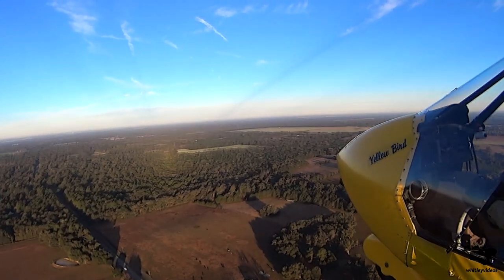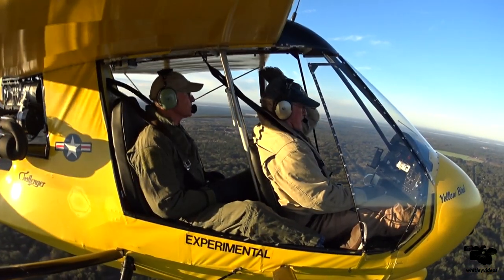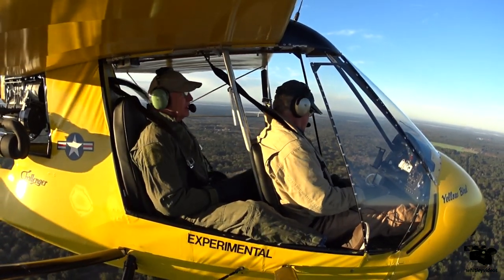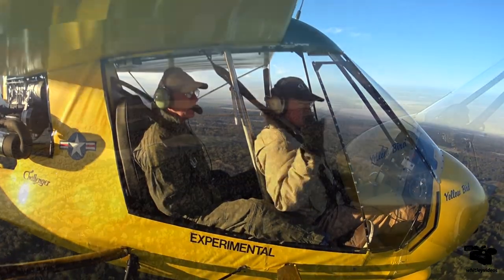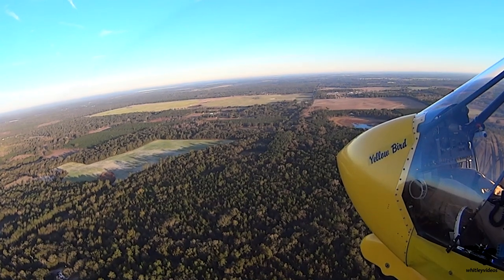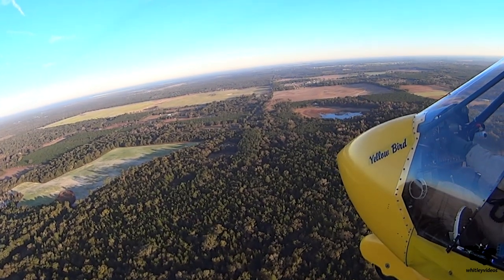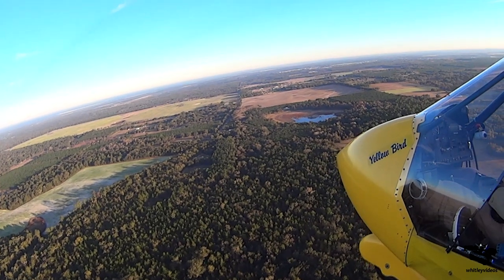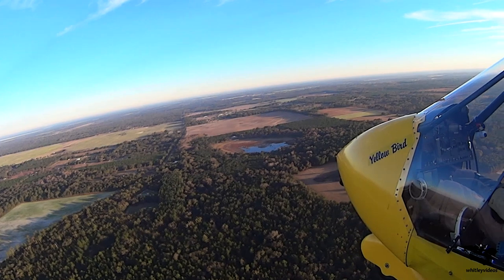All right, let me get us to 1,000 feet and I'm going to turn it over to you. All right, your airplane. Let's go over to this field over here and we'll just do a little rectangular pattern. Ready? Very nice — 55 miles an hour, 1,000 feet. Right rudder. Right rudder there. There you go.